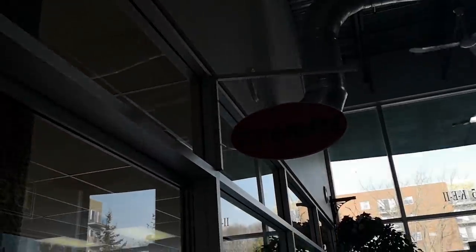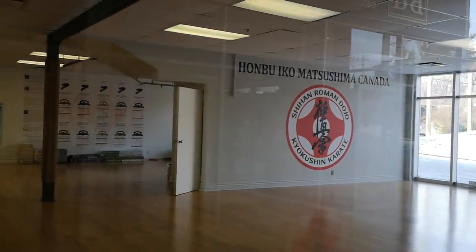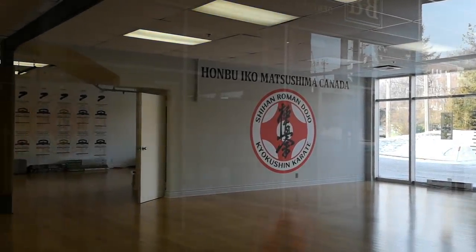I want to share with you guys something really cool. I don't know if you can see the sign — karate. This used to be my karate school! Oh my god. So I used to do karate before I got sick. I hope one day I could be able to go back to karate.